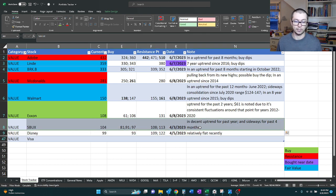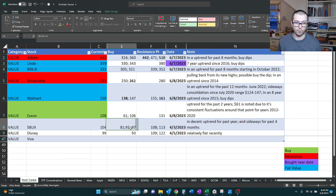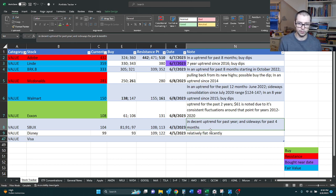Starting with Starbucks — last time we looked at them was about two months ago. At that point it was trading at 104. We had multiple buy points at 81 all the way up to 97, and resistance at 108 and 113. We also noted that it was in a decent uptrend for the past year and sideways for the past four months. So let's just look at the technical chart.